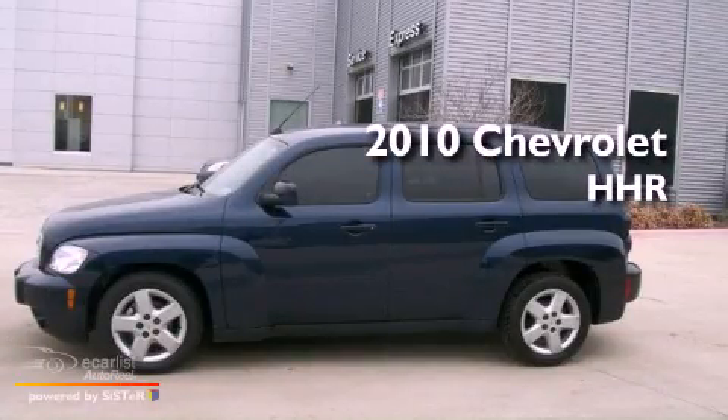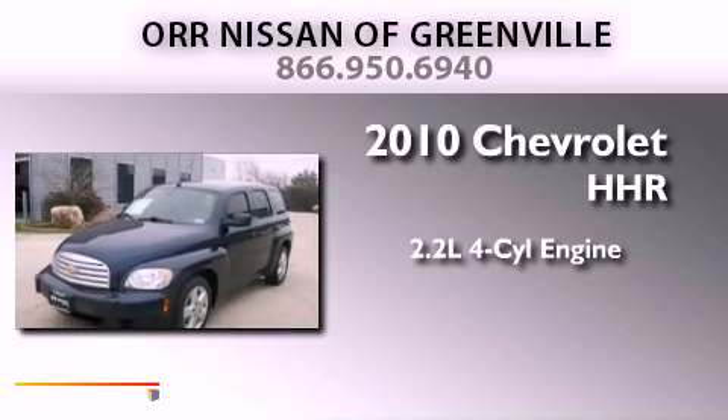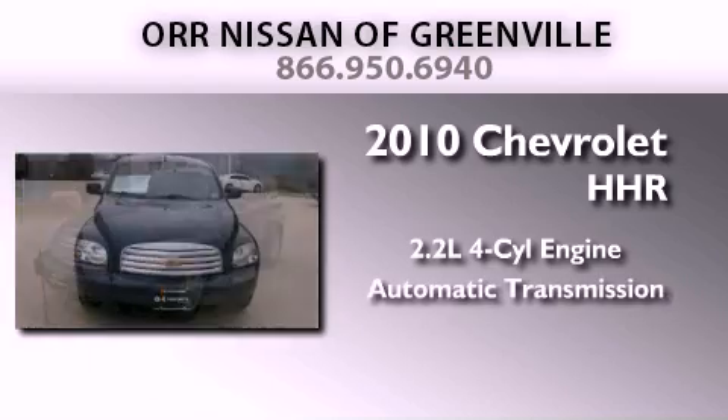This is a 2010 Chevrolet HHR. It features a 2.2-liter four-cylinder engine and an automatic transmission.